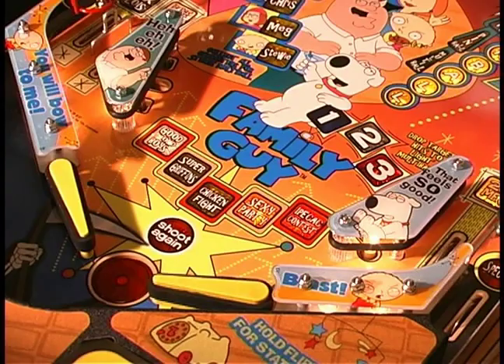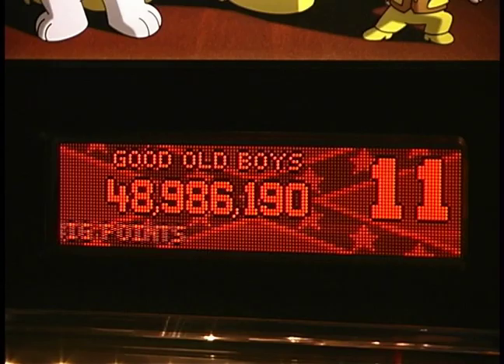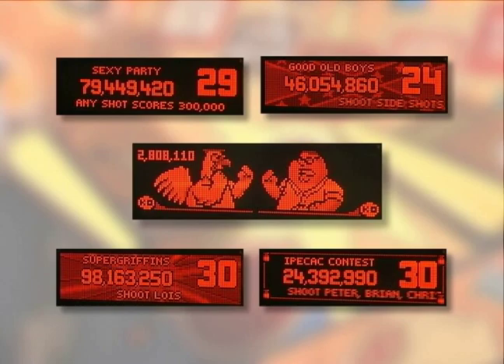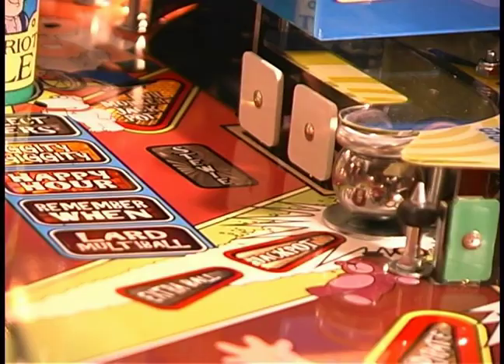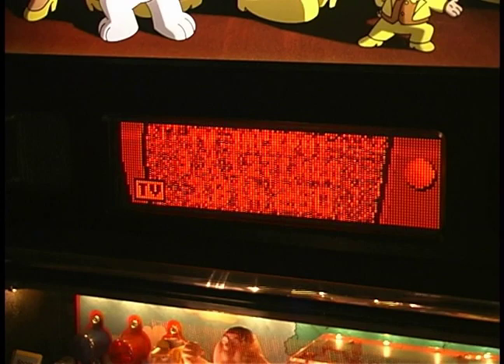None of the TV modes are multi-ball driven; they are rather timed sequences. One is not automatically lit at game start, adding a nice touch of challenge right from the get-go. The better you do on each mode, the more points you accumulate toward TV wizard mode. This is the final TV mode, awarded after completing the others. It forces you to make a number of jackpot hits and then shoot the scoop to reset. It is very intense, making it one of the most exciting wizard modes to come around in a long time.